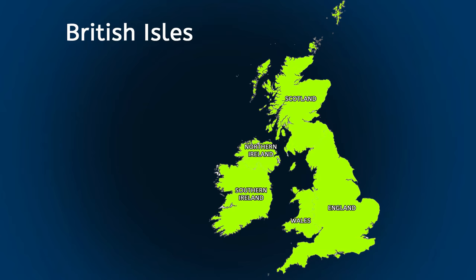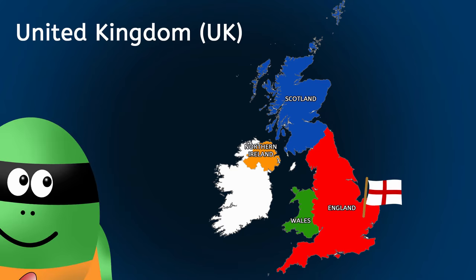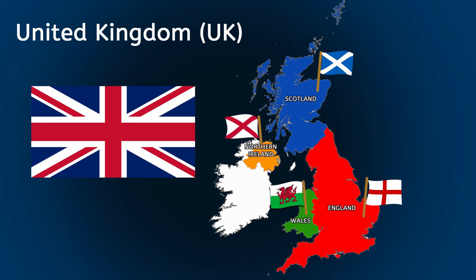And the British Isles are all the islands put together, which include England, Scotland, Wales, Northern Ireland and Southern Ireland. Each country in the UK has its own flag. The United Kingdom also has its own flag — it is called the Union Jack. The Union Jack is made by joining the four flags together.